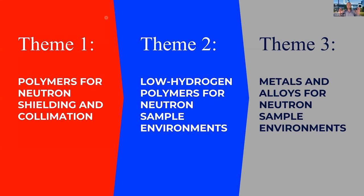We took our umbrella idea of what additive manufacturing processes and materials can offer and split it into three themes based on those materials: polymers for neutron shielding and collimation; low-hydrogen polymers for neutron sample environments; and metals and alloys for neutron sample environments. Rather than going into the nuts and bolts of the science, I want to give a good idea of how the ANFF Materials node capability allowed us to attack these problems and come up with really interesting solutions.